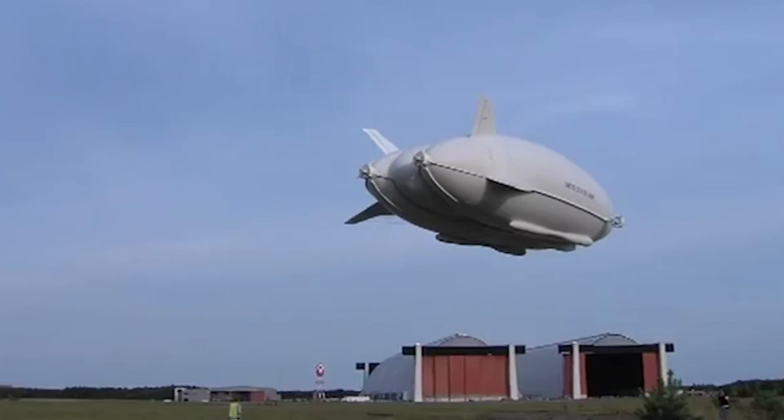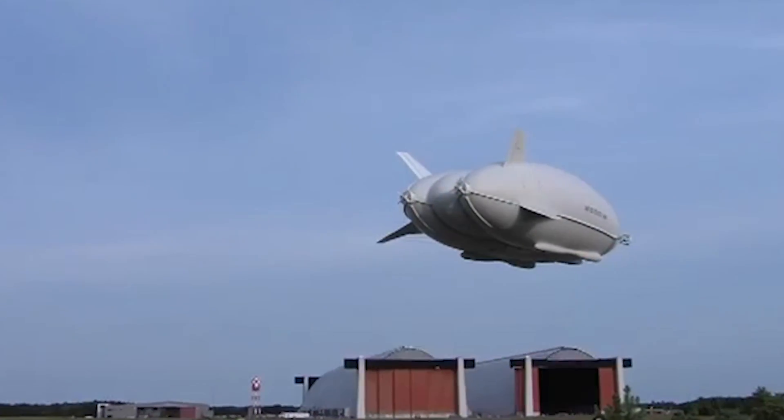It goes at a leisurely 148 kilometres an hour — which is quite good given how big it is. So this is a more efficient, cleaner and quieter alternative to modern aviation.